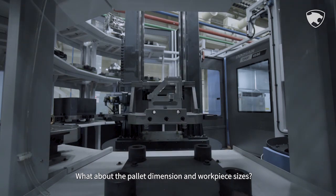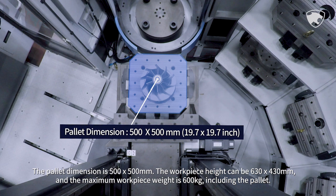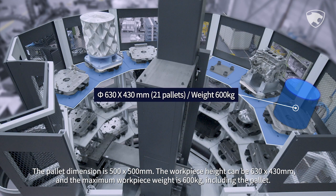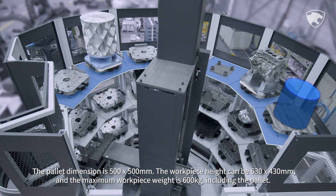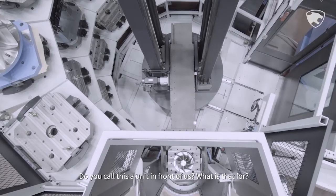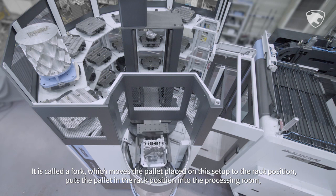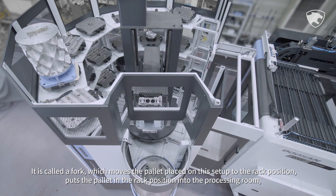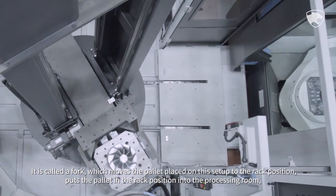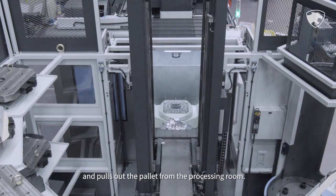What about the pallet dimension and workpiece sizes? The pallet dimension is 500 by 500 millimeters. The workpiece height can be 630 by 430 millimeters, and the maximum workpiece weight is 600 kilograms including the pallet. The unit in front of us is called a fork, which moves the pallet placed on this setup to the rack position, puts the pallet into the processing room, and pulls it back out.